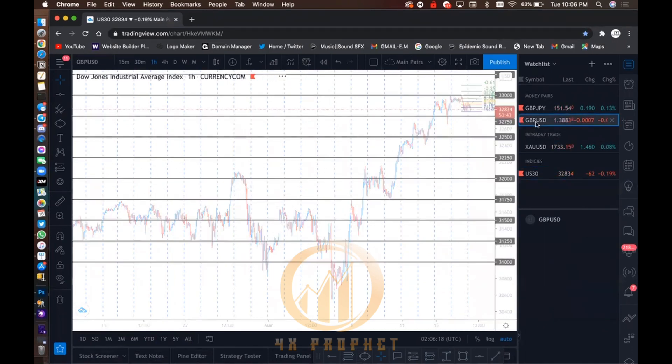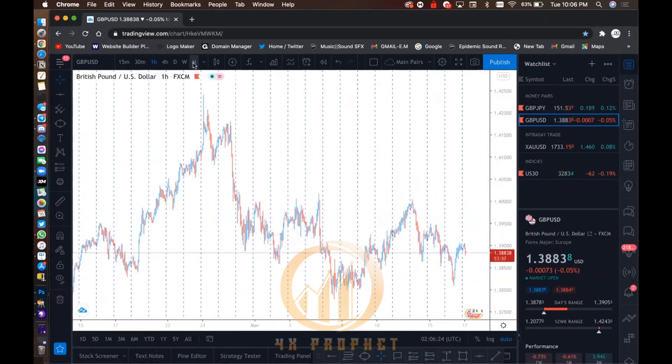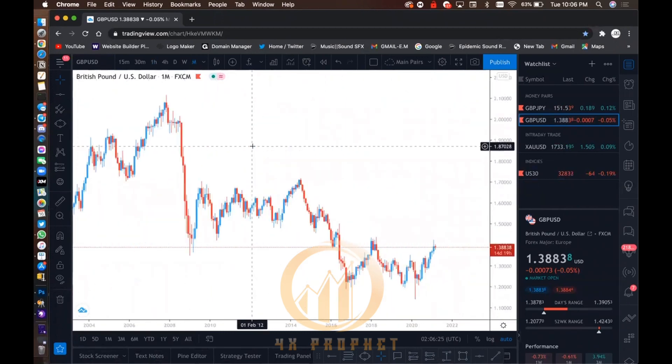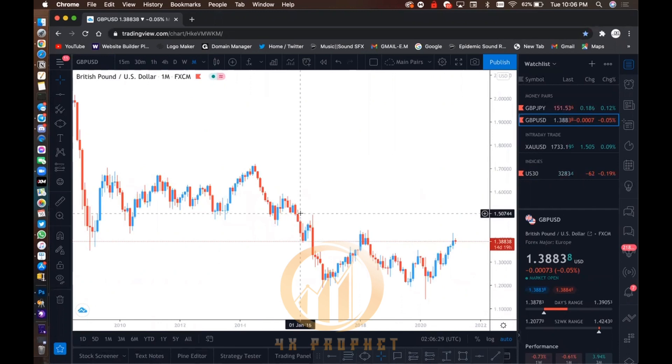I'm going to show you how we do this when it comes to GBPUSD. As you can see, this was how the chart was on a previous video. So what I now do is come to the monthly. I don't go to the line chart — I look for the wicks, and I look where price tested the most, where it acted as support and resistance, where you could see a serious indecision level.